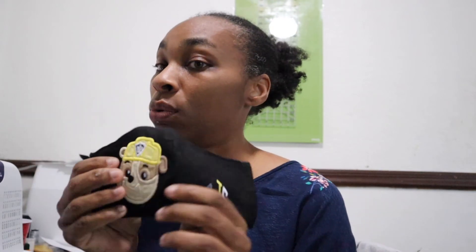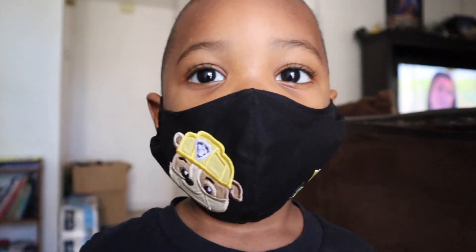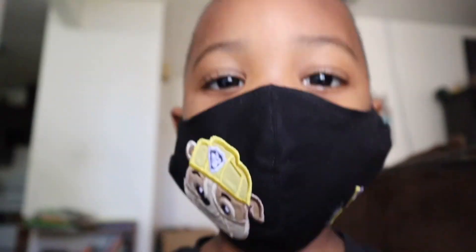Here we have it — I am finished! This is the result. I'm going to try this on my little one. He is three years old, so we'll see how it fits him. I like the outcome! And this is my son — it fits pretty good and it can grow with him. He's happy, I'm happy.